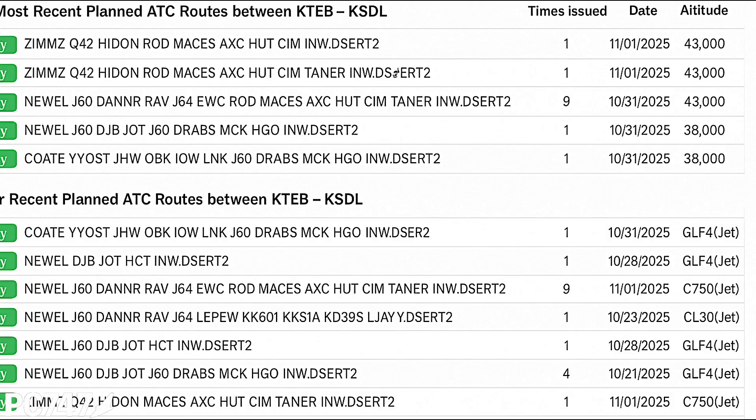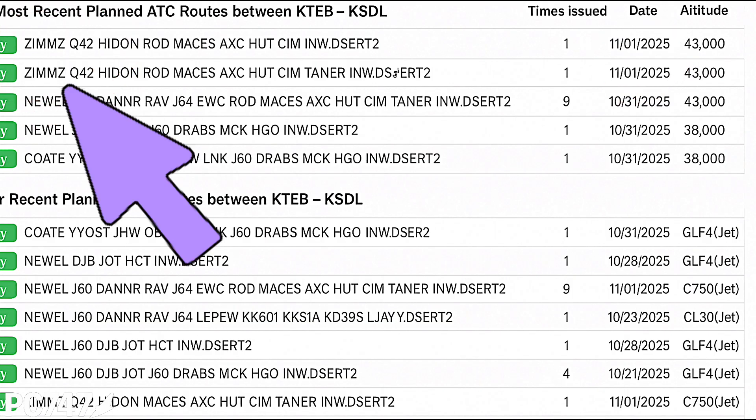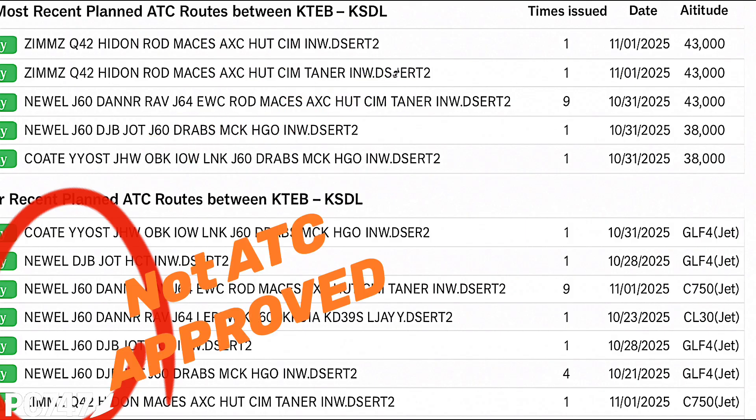Tip number four. For anyone who uses flightplan.com to file their IFR flight plan and you're flying out of busy airports, stop filing what you feel like filing and file what is being approved by air traffic control for your direction of flight on your day of departure — because that's the only route clearance you're going to get. The arrow above depicts the approved westbound route between Teterboro and Scottsdale, but that route will also apply to the majority of westbound aircraft, not just aircraft going to Scottsdale. There is also a delineation between the routes that have been approved by air traffic control and the routes below that have been filed but not approved.